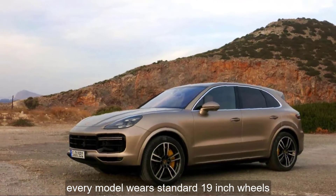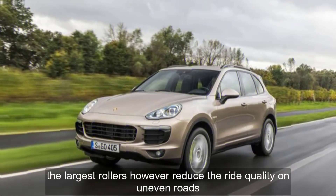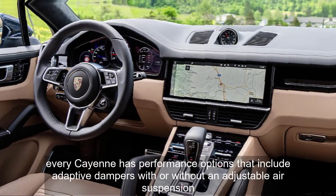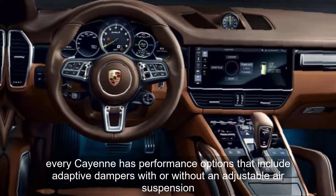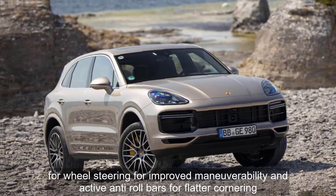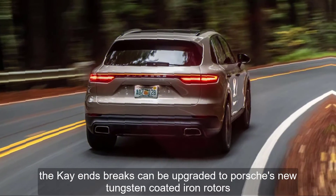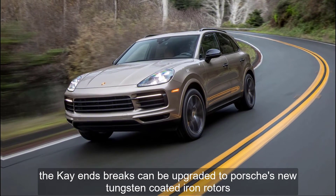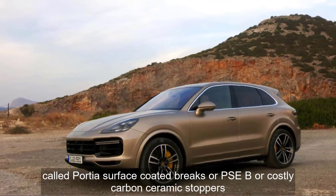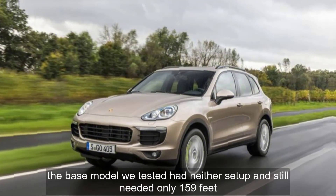Every model wears standard 19-inch wheels, but they can be optioned up to 22 inches. The largest rollers, however, reduce the ride quality on uneven roads. Every Cayenne has performance options that include adaptive dampers with or without an adjustable air suspension, four-wheel steering for improved maneuverability, and active anti-roll bars for flatter cornering. The Cayenne's brakes can be upgraded to Porsche's new tungsten-coated iron rotors, called Porsche Surface Coated Brakes, or PSCB, or costly carbon ceramic stoppers. The base model we tested had neither setup and still needed only 159 feet.